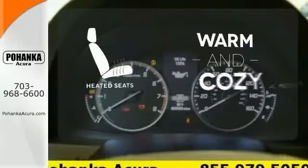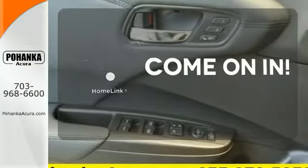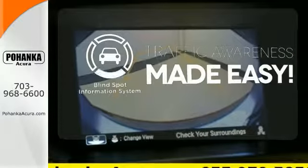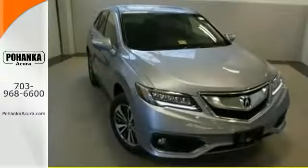Wrap yourself in the comfort of heated seats. Doors open and your path is well lit. With HomeLink, the blind spot indicator helps you maneuver through traffic. This RDX is ready to shoulder your everyday burdens and do it with sophistication and class. Make it yours today.